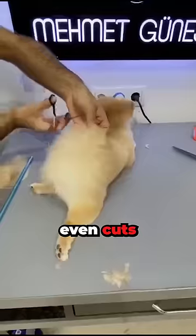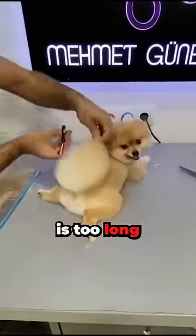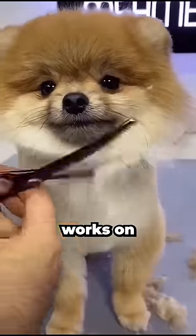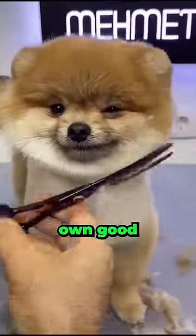The groomer even cuts its tail because it is way too long, and then moves onto its back, which by the way is too long as well. Next, the groomer works on its beard and look, the dog remains still because it knows it's for its own good.